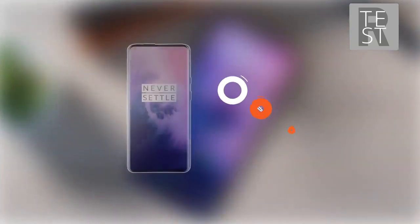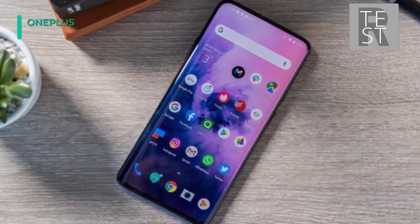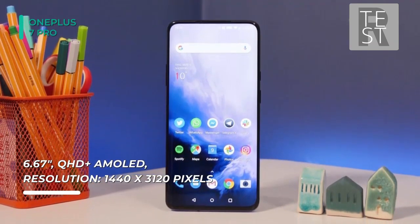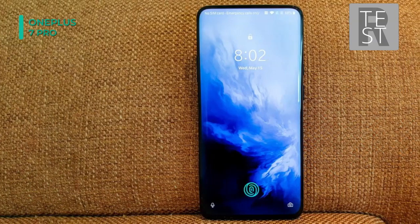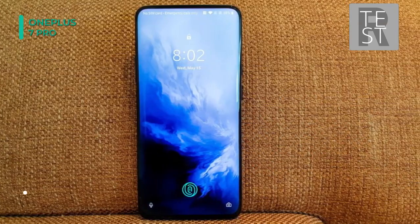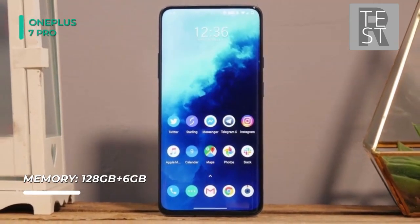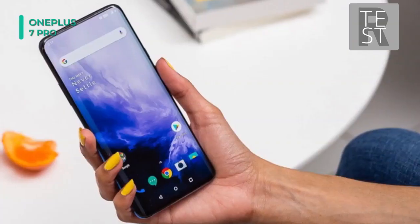The OnePlus 7T Pro's immersive edge-to-edge display boasts a 90Hz refresh rate for unmatched smoothness and QHD Plus resolution for exceptional clarity. It comes with a 6.67-inch touchscreen display with a resolution of 1440x3120 pixels at a pixel density of 516 pixels per inch and an aspect ratio of 19.5:9. It is powered by an octa-core Qualcomm Snapdragon 855 Plus processor and offers 8GB of RAM. Running on Android 10 and powered by a 4085 mAh non-removable battery, it also supports proprietary fast charging.